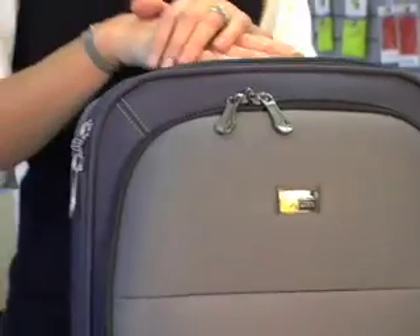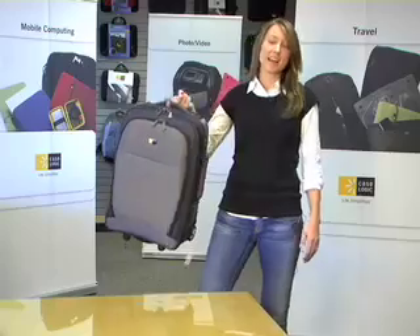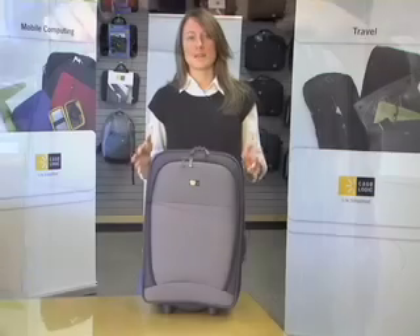This is the LLR22, our 22-inch Lightweight Rolling Upright. One of the greatest things about this case is how lightweight it is — I can even pick it up with this little itty-bitty finger of mine. It's only 8 pounds, 1 ounce, one of the lightest cases on the market.